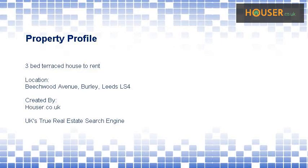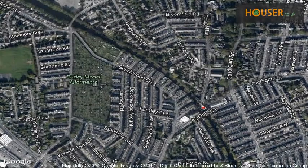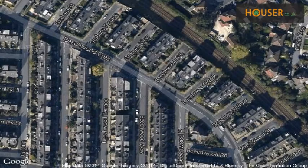Castle Hill Estate Agents is pleased to present to the market this 3-bed terraced house to rent on Beachwood Avenue, Burley, Leeds. View this property on map.